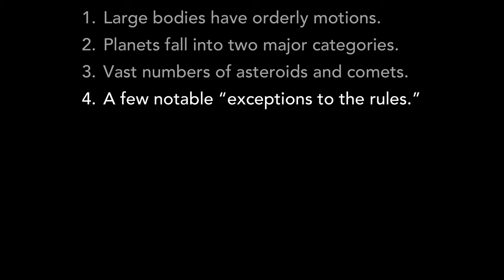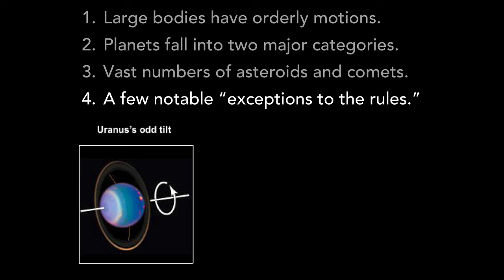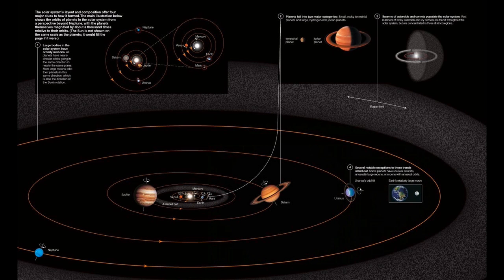Our fourth major feature is that there are a few notable exceptions to the general rules described in the first three features. For example, while most planets rotate in the same direction as they orbit, Uranus rotates nearly on its side, and Venus rotates backward compared to its orbit. Another important exception concerns our own moon, which is the only large moon found around a terrestrial planet in our solar system. The quest to explain these four features led scientists to our modern nebular theory of solar system formation, a theory that not only explains the origin of our own solar system, but also explains the many other planetary systems now known to exist.